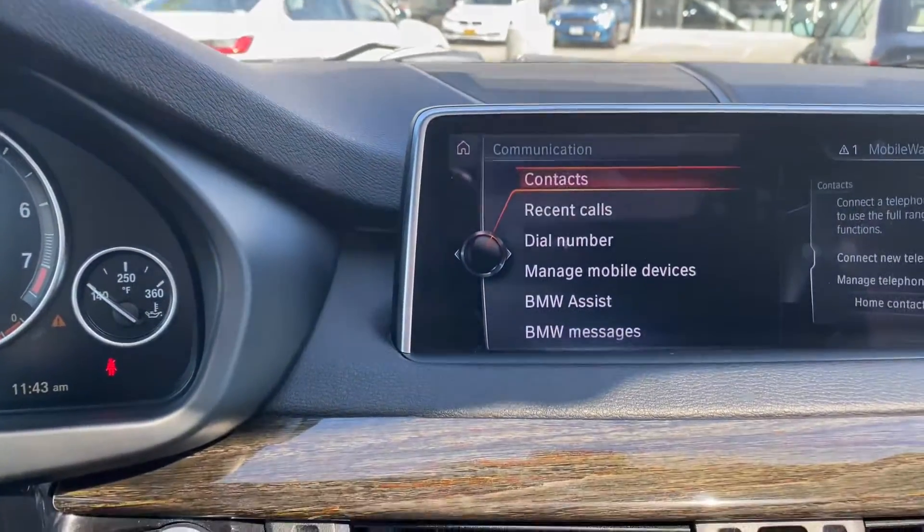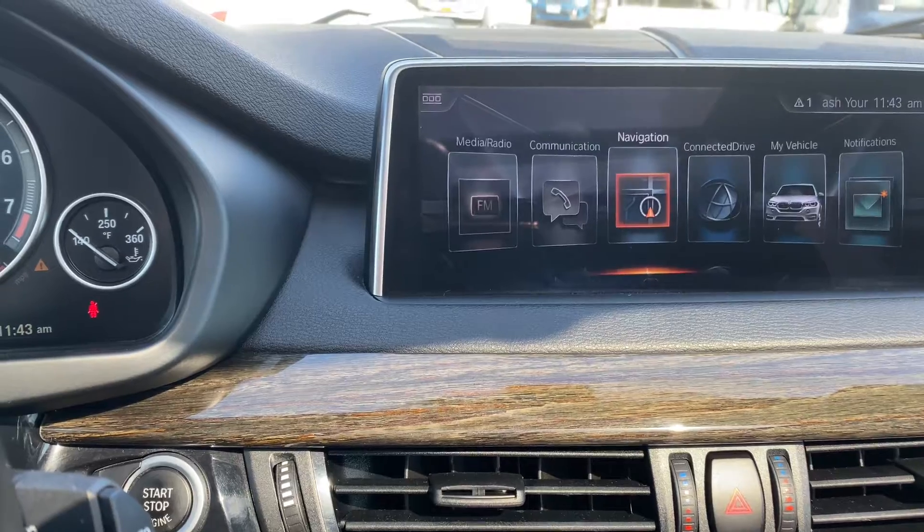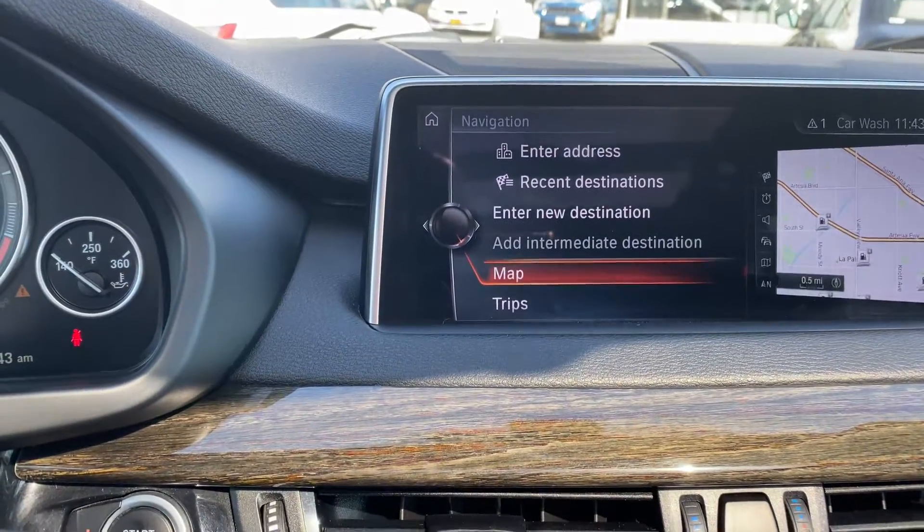You can program your phone here via Bluetooth. Navigation is live traffic, no extra charge.